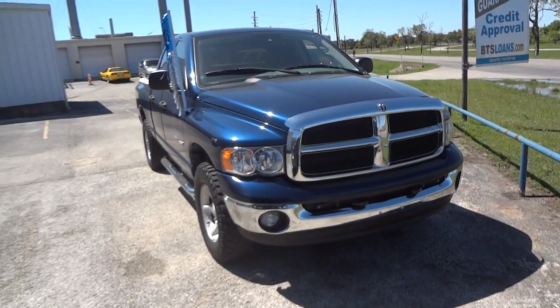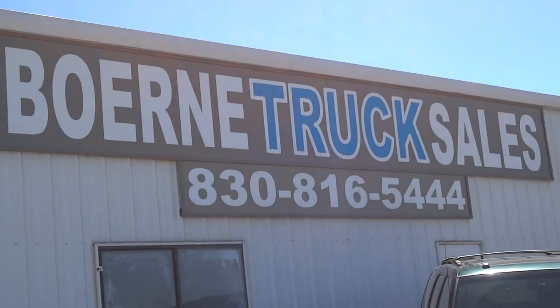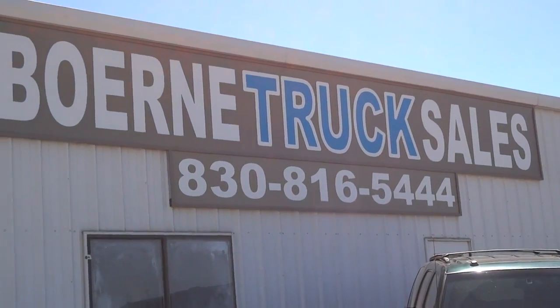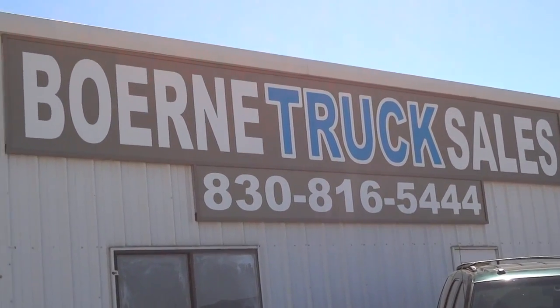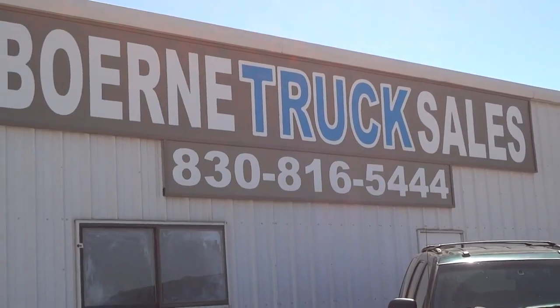Well hello YouTubers, how are you guys doing? Today I'm up here at Bernie Truck Sales in Bernie, Texas. I'd like to give a big thanks for providing the truck featured in today's in-depth review. Links to their website and contact information can be found in the video description below.